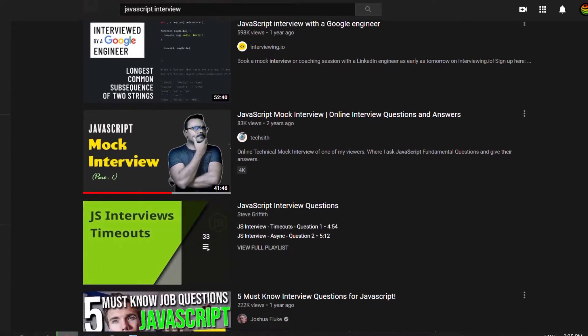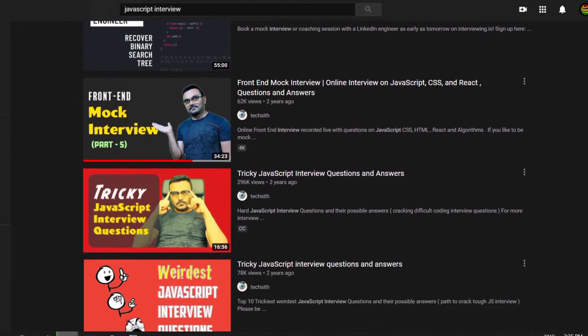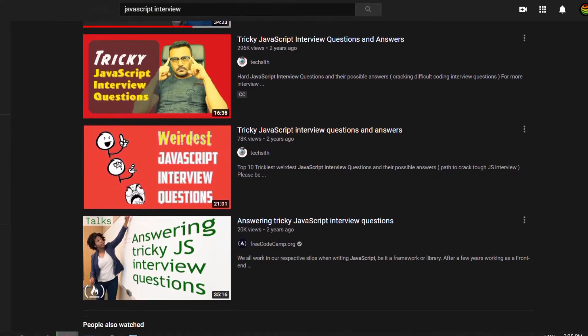The first job I ever got in the industry as a developer was while being a self-taught programmer. After nine months of starting to learn how to program, I got my first job. I want to talk about how the whole process went, because watching other YouTubers' videos about their interview processes helped me tremendously prepare and be confident. So let's get started.